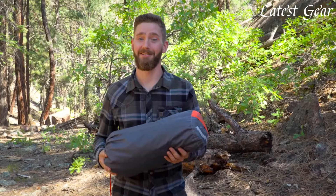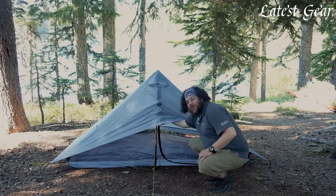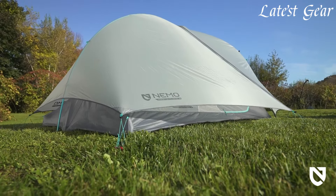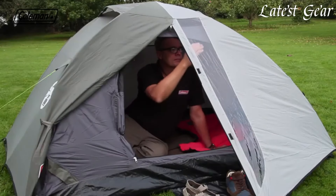Budget Ultralight tents offer lightweight camping solutions without breaking the bank. Catering to backpackers and outdoor enthusiasts, these tents prioritize affordability without sacrificing essential features. Constructed with lightweight materials and streamlined designs, they provide a comfortable shelter while minimizing the burden on your backpack.